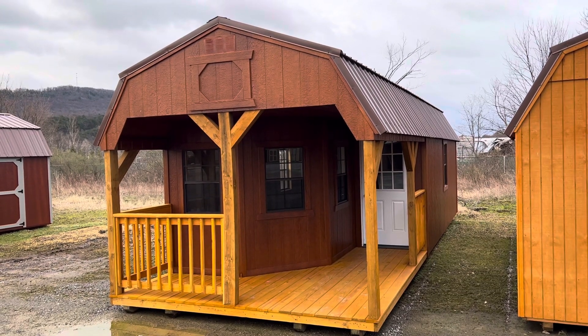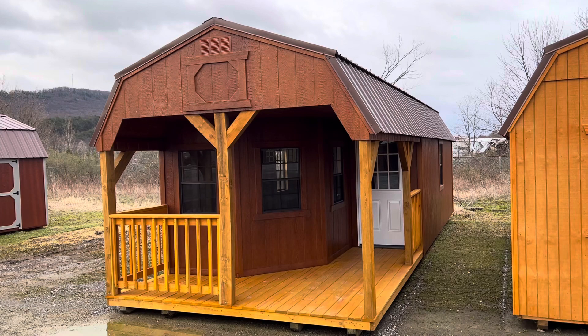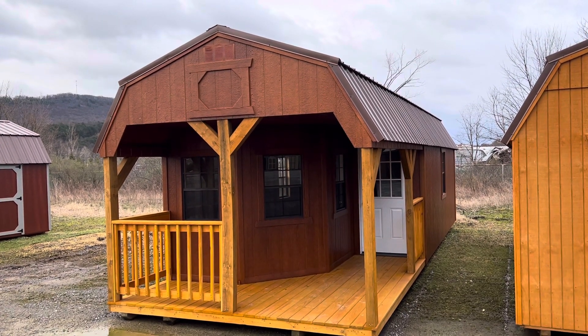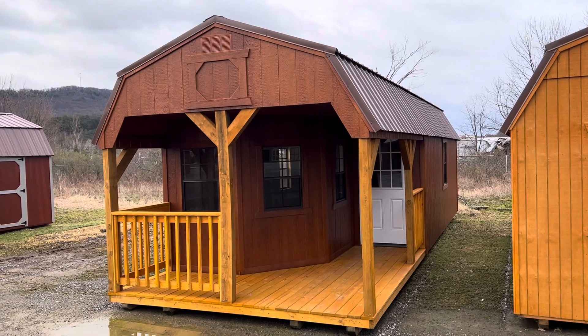Hello, this is Tim, General Manager of Lakeview Shed and Vinyl Products in East Freedom, PA, and this is ShedTalk. Today we're going to talk about our deluxe cabin.